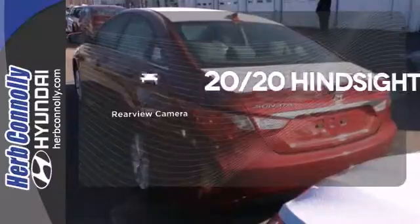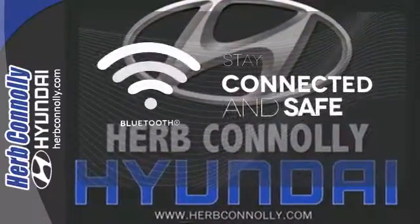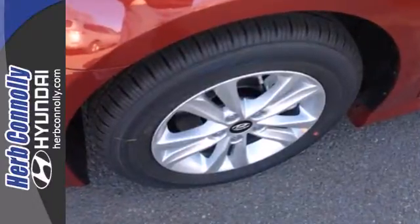See objects previously out of sight with the rear view camera. Bluetooth wireless technology keeps you in command and in touch. There's never been a family sedan quite like this.